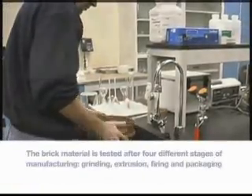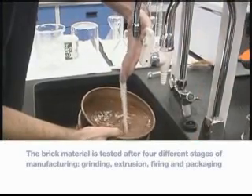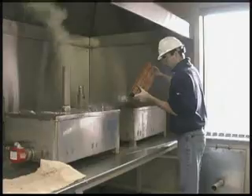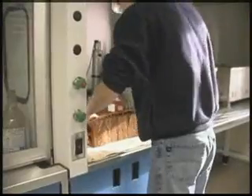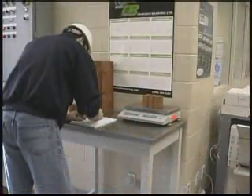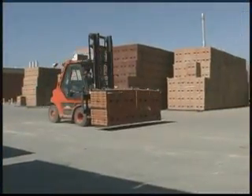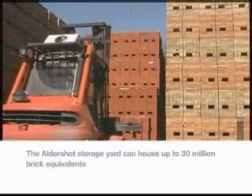At a number of different stages in the brick-making process, the raw material is tested for appropriate properties. At the end of the manufacturing process, samples of the finished brick are taken to Aldershot's advanced lab, where they are tested for compressive strength, size, and water absorption. All brick produced by Hanson Brick meets or exceeds both CSA and ASTM standards. After the final testing, the securely packaged brick is taken by forklift to a paved storage area outside, from where it will soon be shipped to job sites and dealer yards.